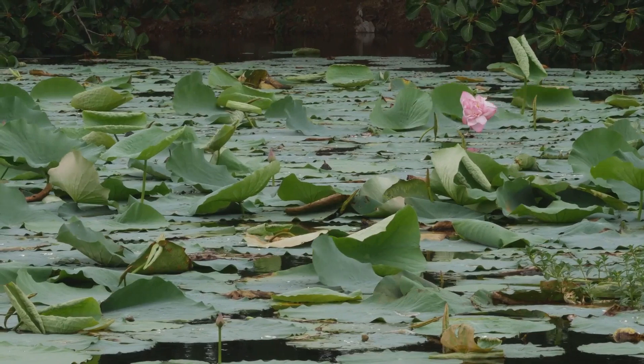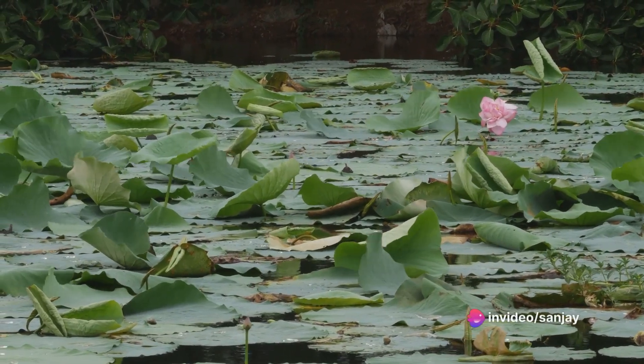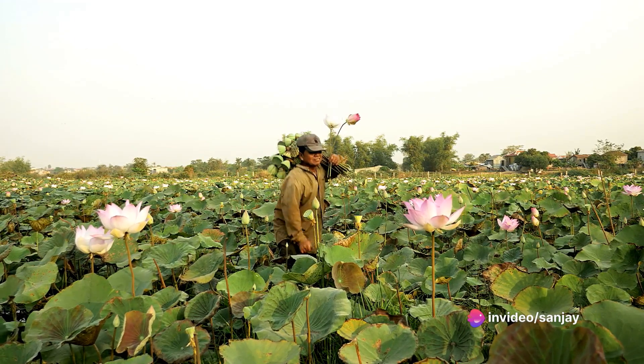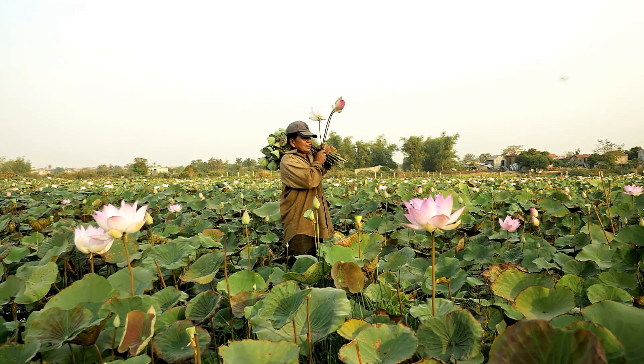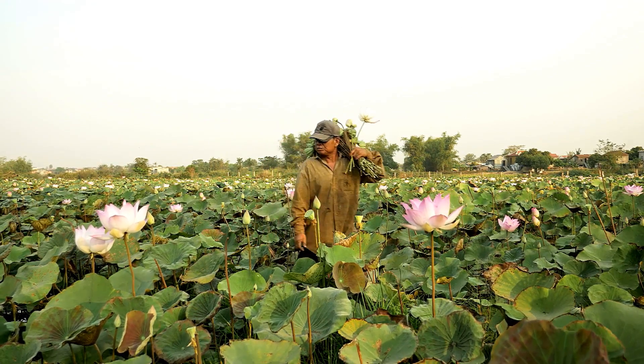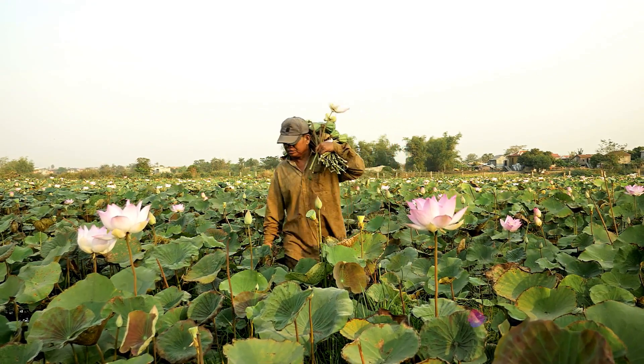The young leaves and stems are also edible, often used in Asian cuisine for their unique, slightly sweet flavor. The lotus plant is also revered for its medicinal properties. Its roots, seeds, and leaves have been used in traditional medicine to treat a variety of ailments, from fever and diarrhea to heart disease and insomnia.